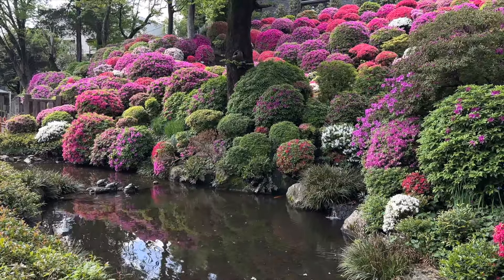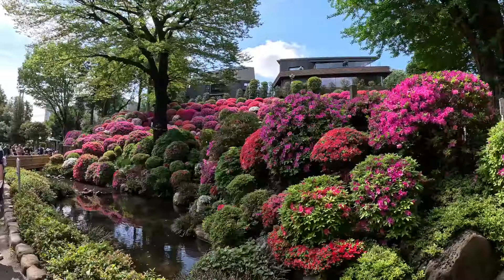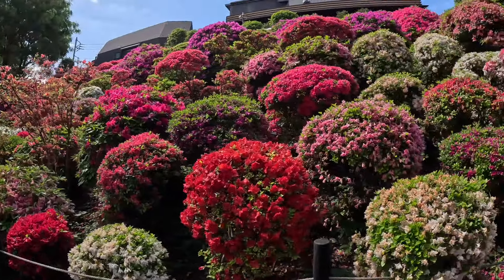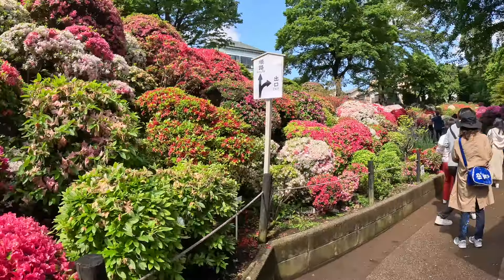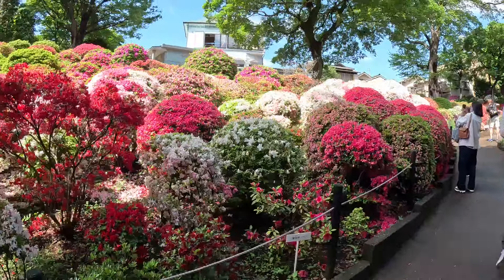After grabbing a quick bite, we head back to Nezu Shrine and lined up for the azalea garden. We lined up a half an hour before the garden opened and people were already waiting. The garden opened at 9:30am when we visited and admission was 500 yen, cash only.